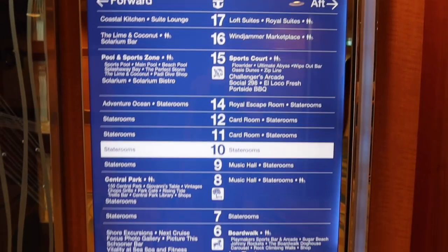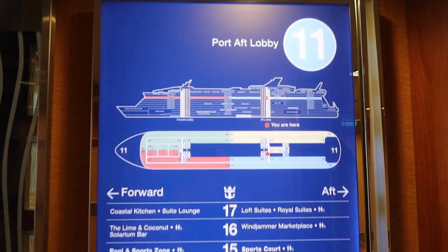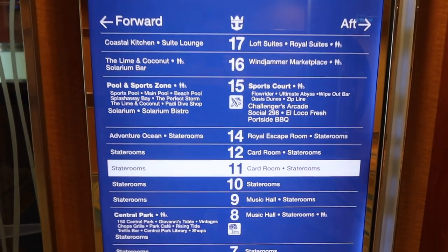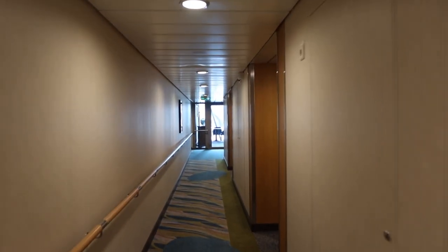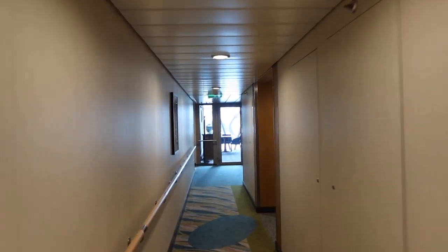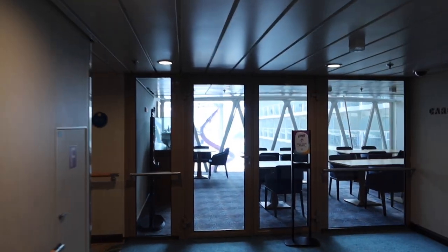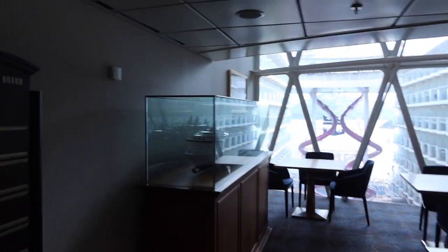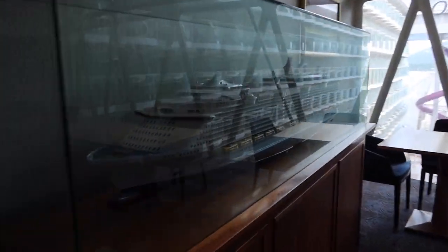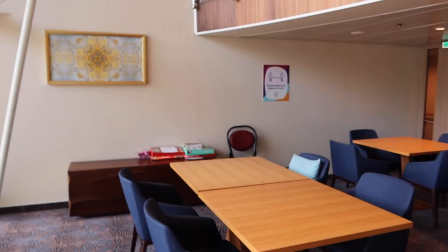Here we are on deck 10 — just staterooms, so we skipped this deck and moved on to deck 11. Decks 11 and 12 are mostly staterooms, however there is a card room. The card room is located at the back of the ship on both decks 11 and 12 and it is beautiful — actually one of the hidden gems we found on Oasis. It is never busy, there are board games and cards to enjoy while taking in the breathtaking view of the back of the ship.